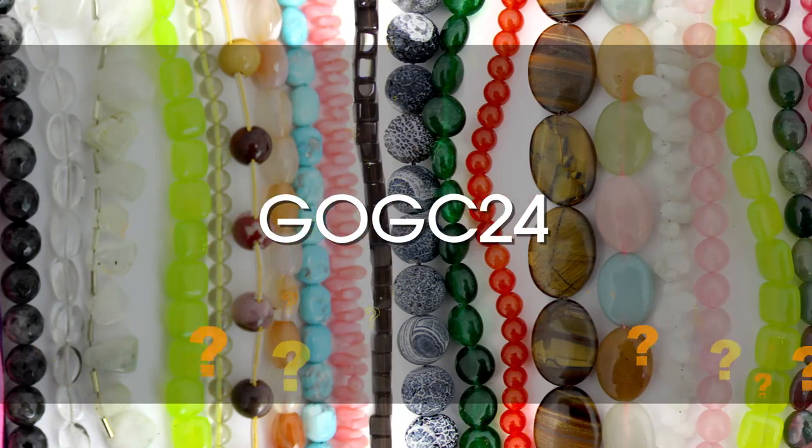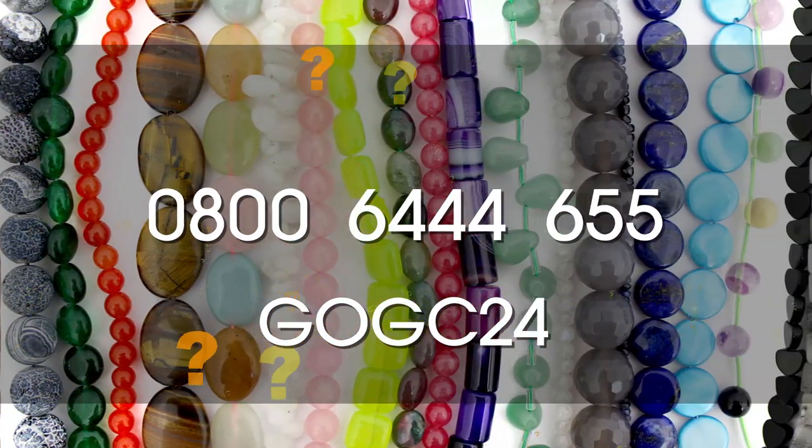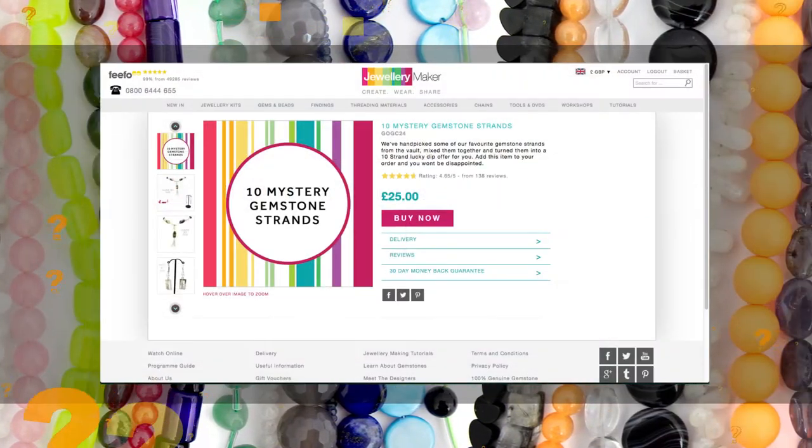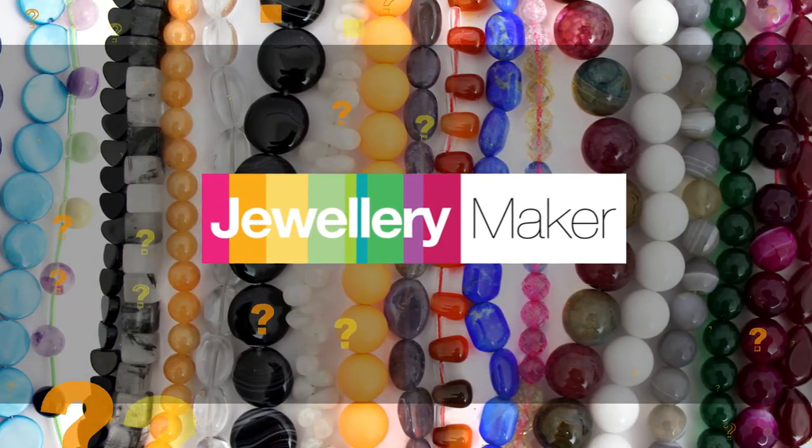Just ask for this code whilst on the phone to our call centre on 0800 644 655, or simply type the code into our website and add to your basket. Jewellery Maker, giving you the best deals on genuine gemstones.